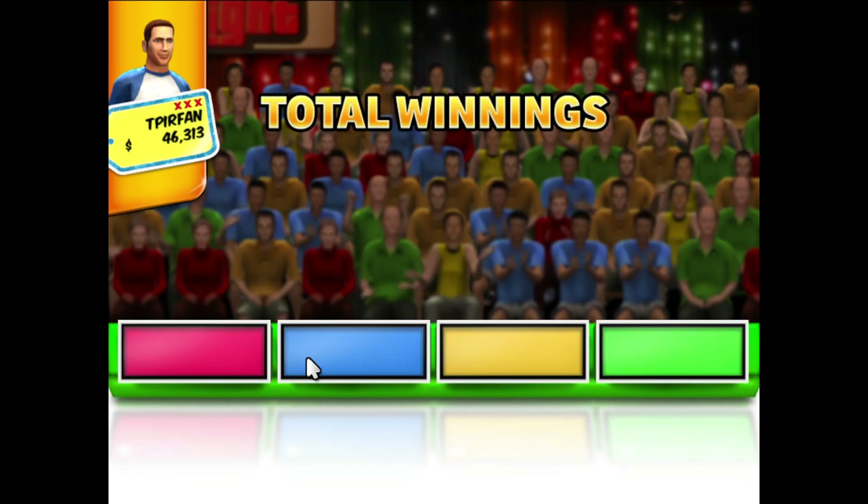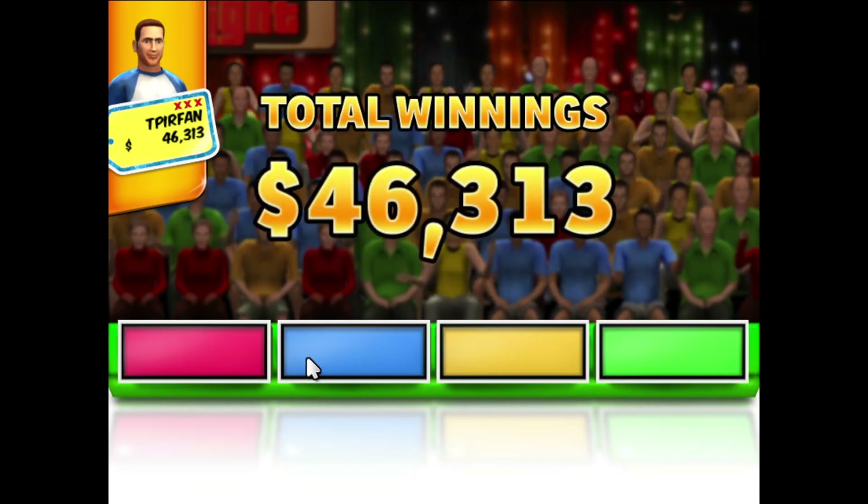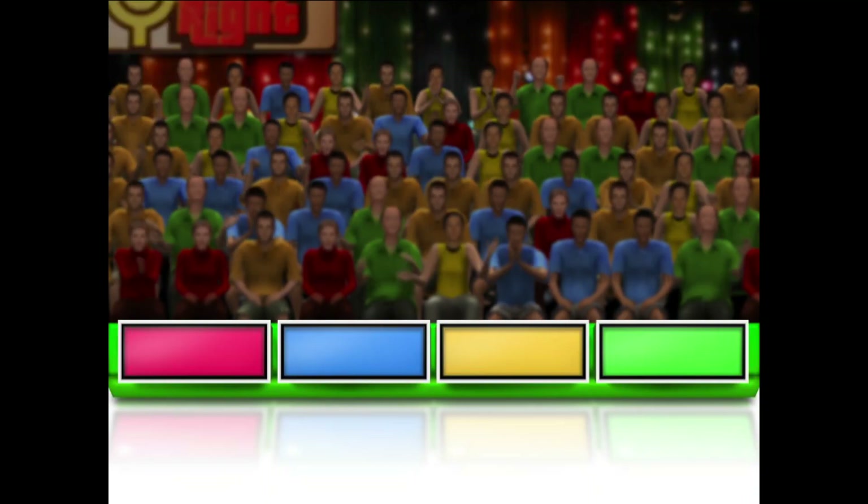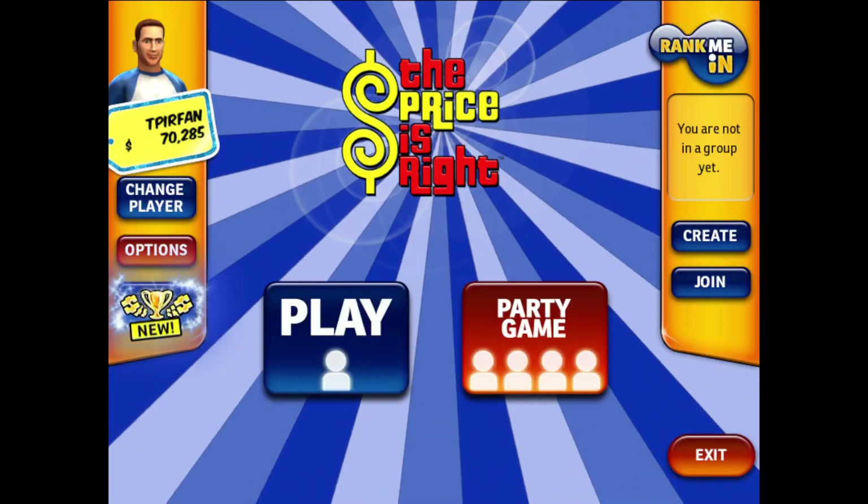Your total winnings are shown. Would you like to play again? See you next time on The Price is Right!